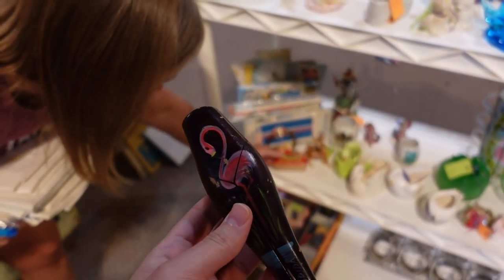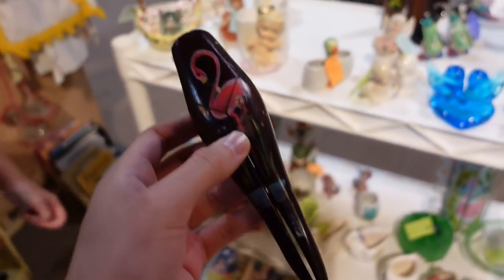Should I get a $4 Florida Nutcracker? Sure. No, I shouldn't. That was a trick question.